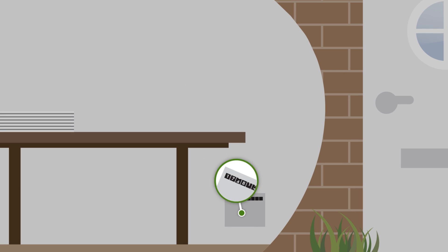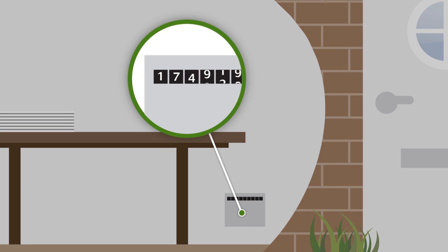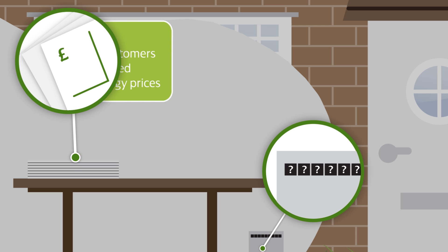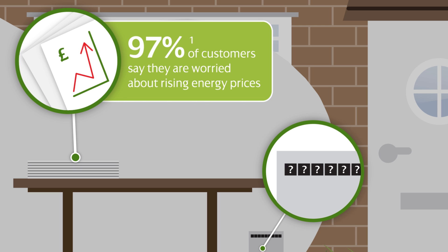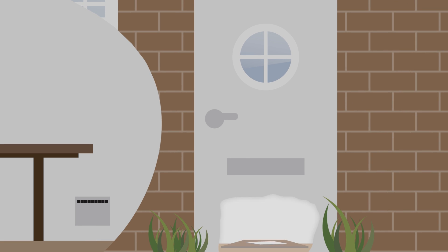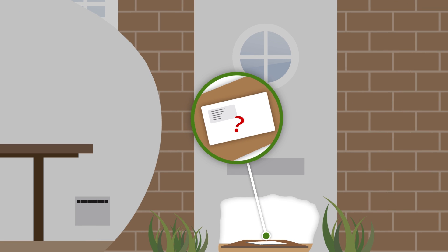Today's gas and electricity meters aren't always very helpful. You have to wait for a meter reader or enter readings manually. Bills can sometimes be estimated or be a shock, and your energy use isn't easy to understand.